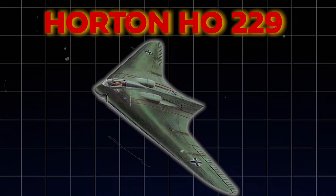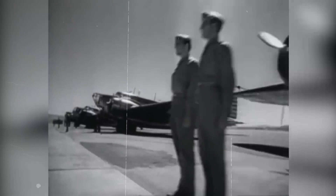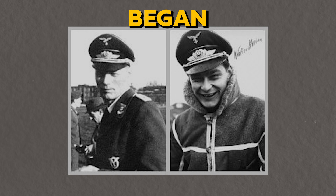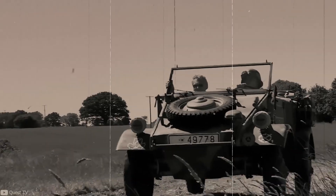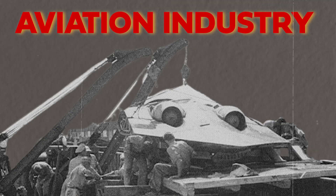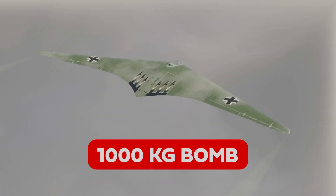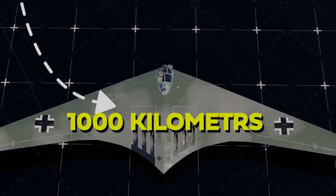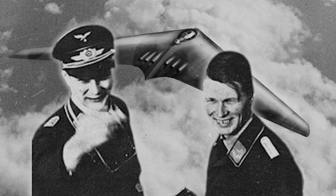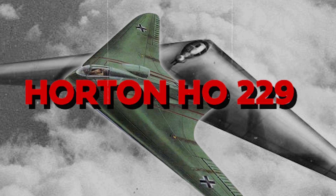The origins of the Horten H0229 trace back to the innovative efforts of the Horten brothers, Raymar and Walter. Their interest in flying wing designs began before the war, with early experiments in the 1930s. In 1943, Nazi Field Marshal Hermann Goering issued a challenge to the German aviation industry, ordering the development of a bomber capable of carrying a 1,000-kilogram bomb load over 1,000 kilometers at a speed of 1,000 kilometers per hour. The Horten brothers proposed a jet-powered single-pilot flying wing, leading to the development of the Horten H0229.